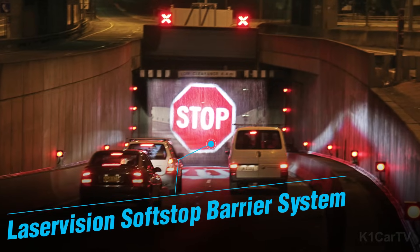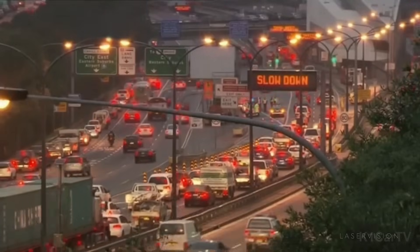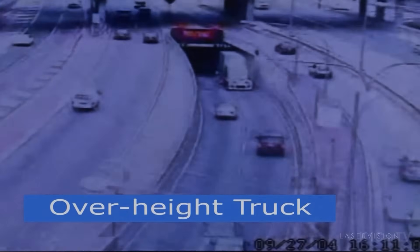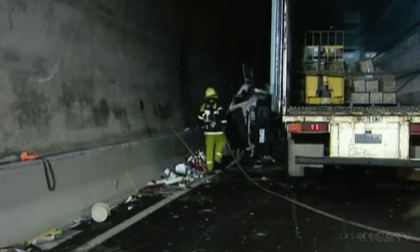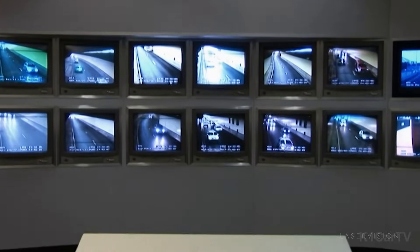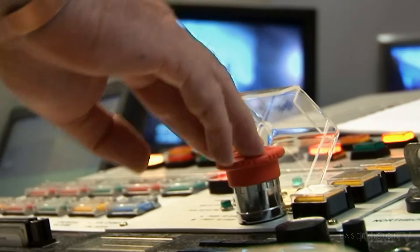Laser Vision Soft Stop Barrier System. It is not uncommon for trucks to attempt to navigate tunnels only to find themselves unable to fit due to height restrictions, a scenario frequently captured in numerous YouTube videos. The Laser Vision team from Australia, likely weary of these incidents, developed a solution known as Soft Stop.